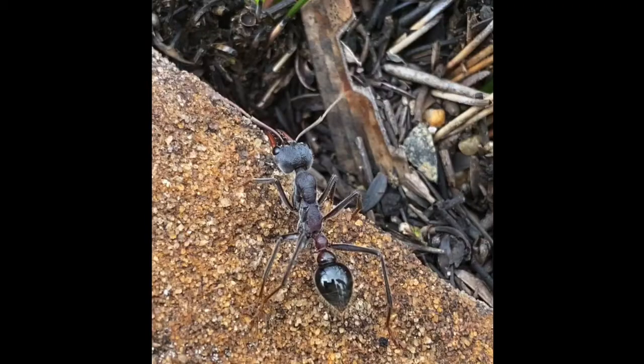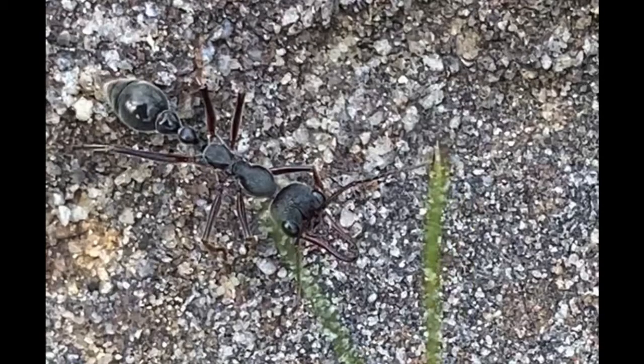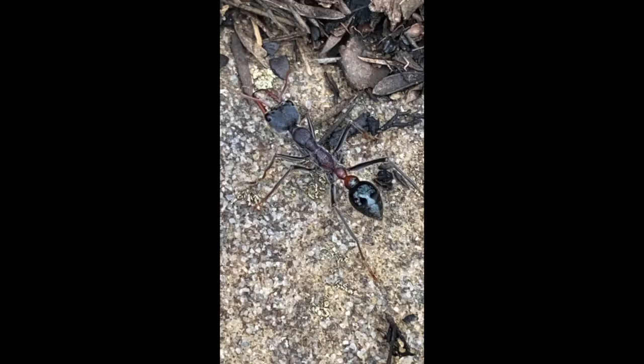Overall, bull ants are a very interesting species and an important part of Australia's environment. Bull ants churning the soil and making their tunnels helps promote healthy plant growth by germinating seeds.